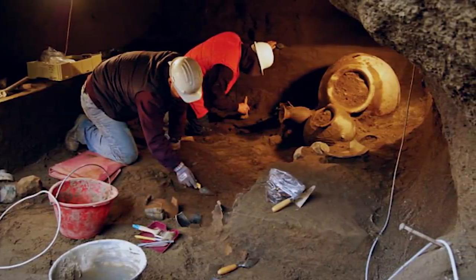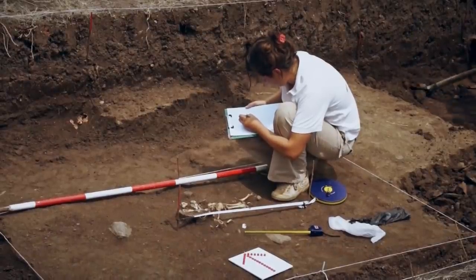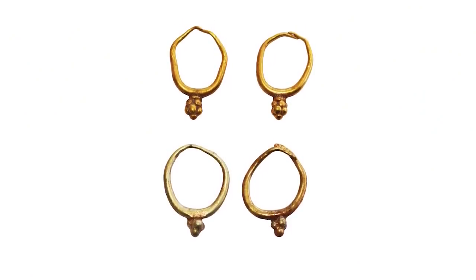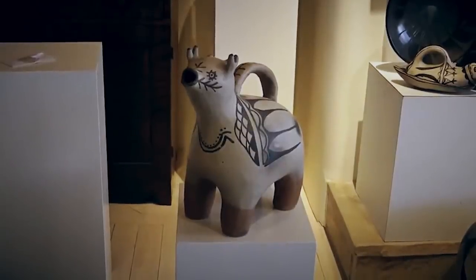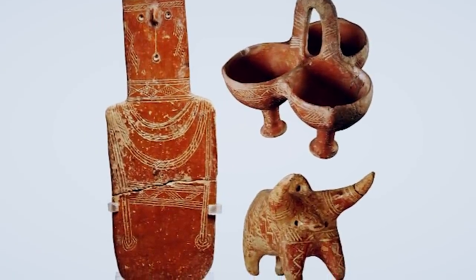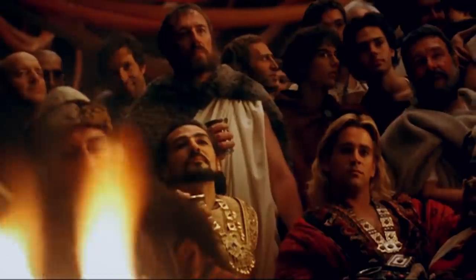That theory is backed up by the fact that even young children were buried with valuable golden objects, like a tiny tiara, necklace, and a pair of solid gold earrings found with the remains of a five-year-old. Elsewhere in the tombs, experts found a ceramic bowl with openings at each end — one to fill with wine, and the other to drink from. This is evidence that feasts were held inside the tombs after they were finished, as a way of honoring the dead.